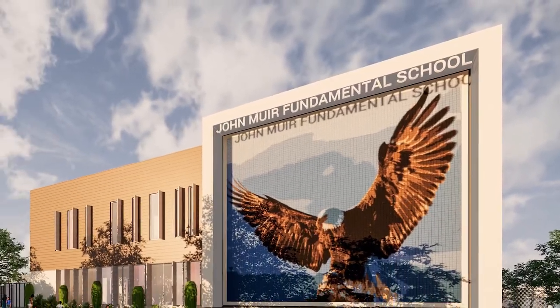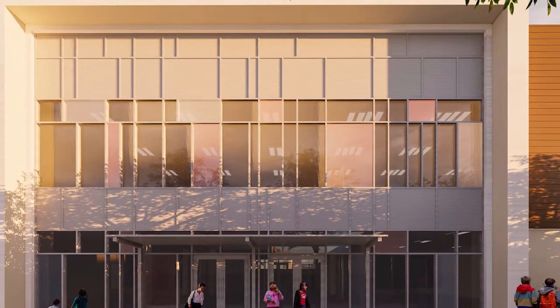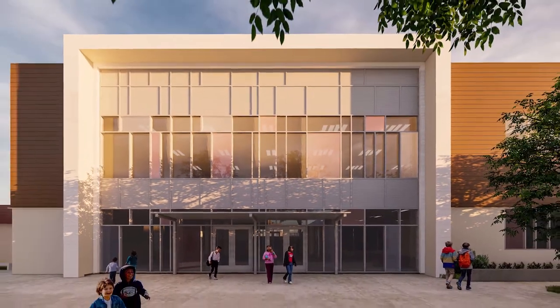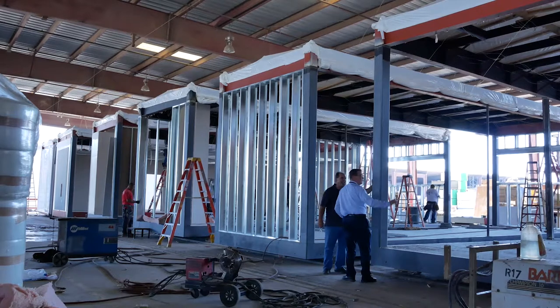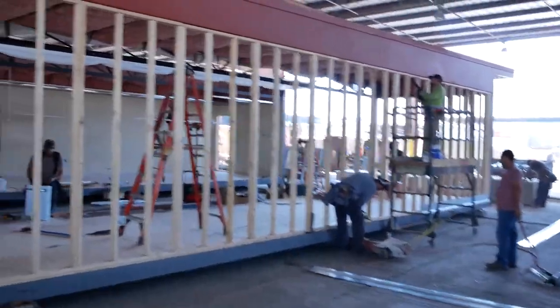Removing the old portable classrooms and installing a state-of-the-art classroom building with 26 classrooms, including four STEM classrooms — quite honestly, it's going to be an amazing asset to the community. The district will benefit greatly as a result of removing these portables and providing this classroom wing addition.